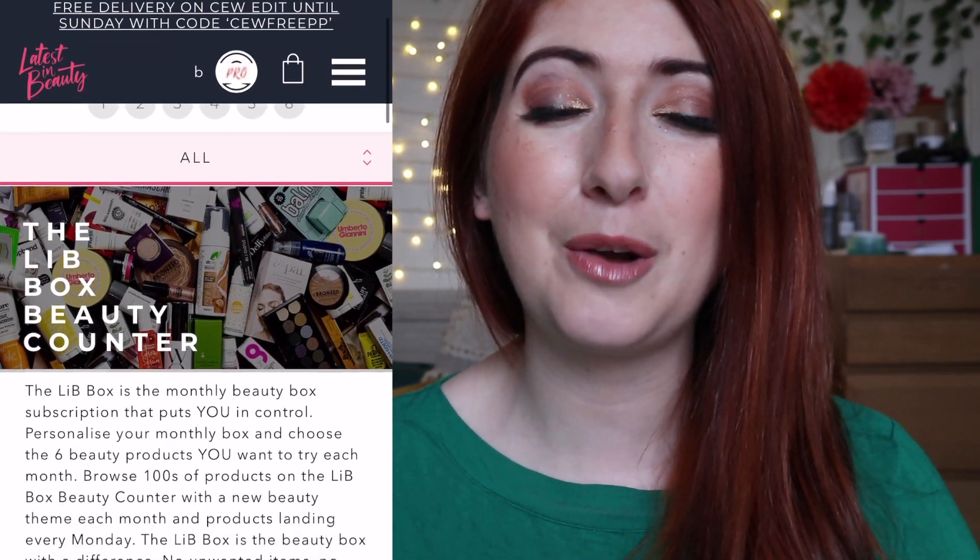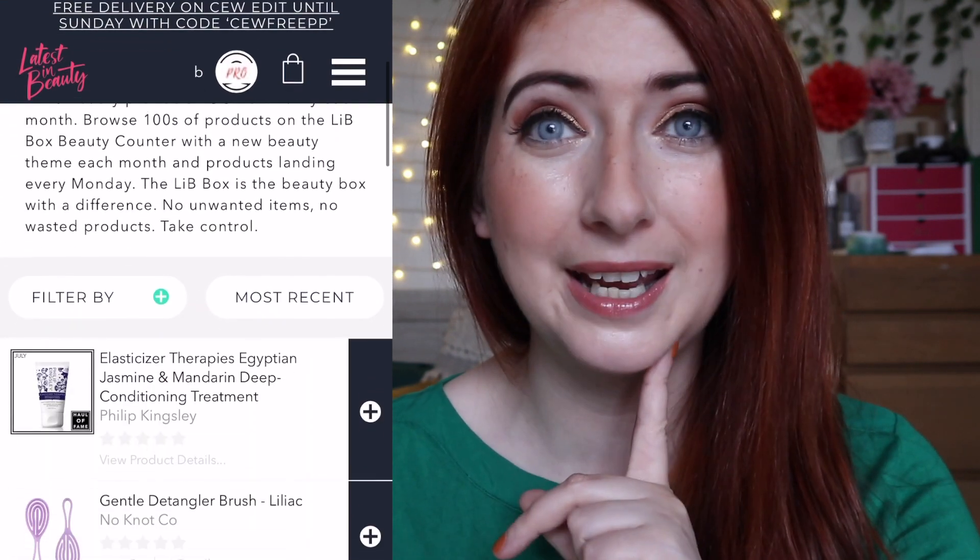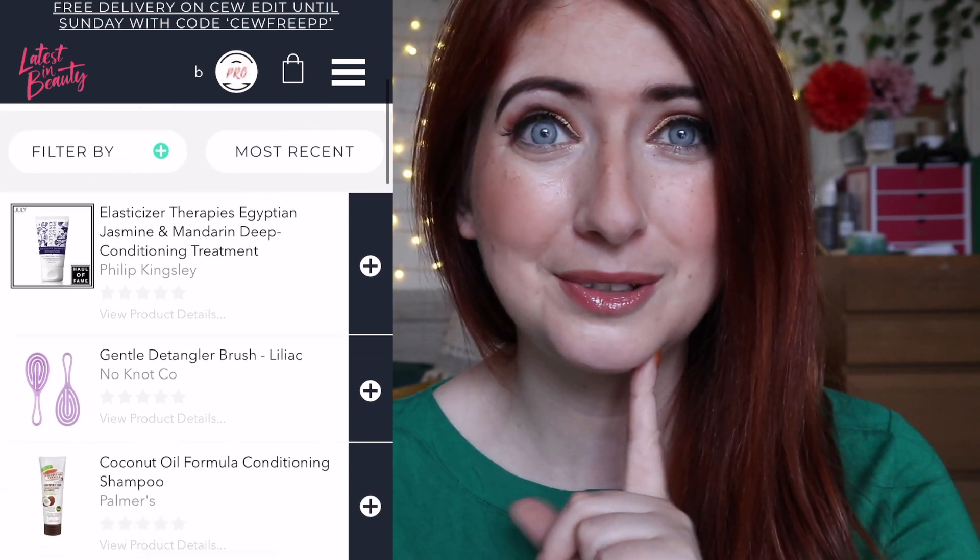Hey guys, welcome back to my channel, welcome to a new unboxing video. I hope you're all having a really amazing day. Today we're going to be checking out my latest picks from Latest in Beauty, and I got a really good box.